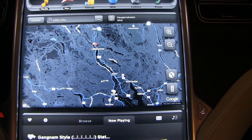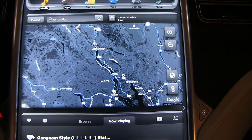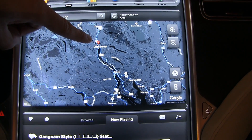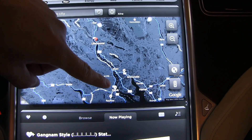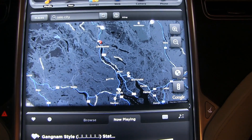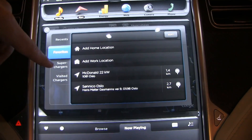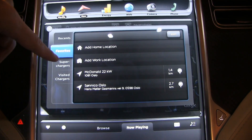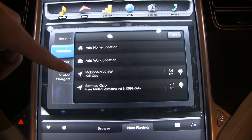The last thing I want to show you is the improvements in navigation. From now on, Tesla superchargers are marked as red and the other visited chargers are marked as grey on the map. You can also add a home location and work location as favorites.